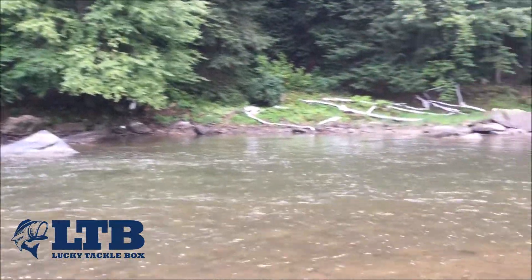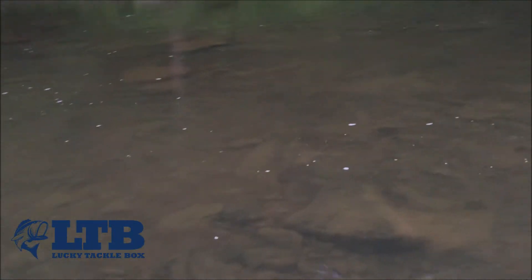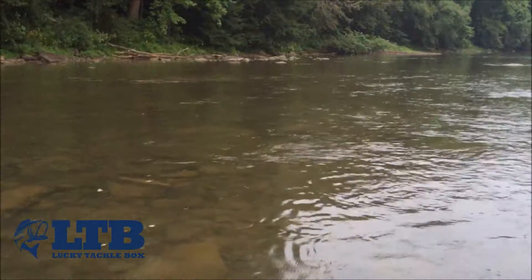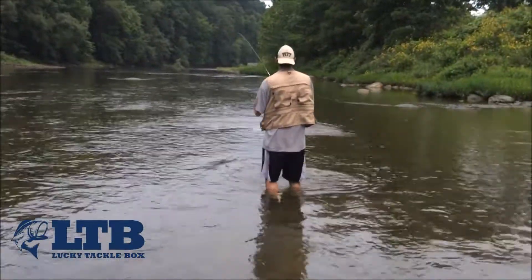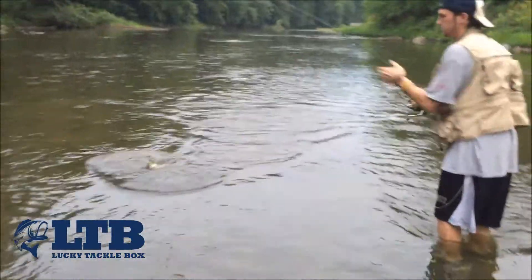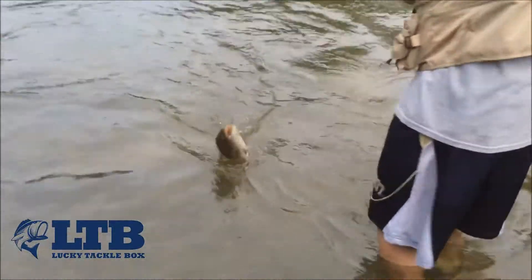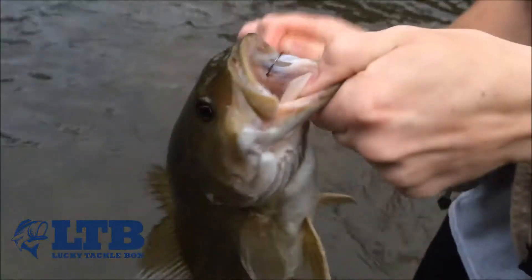We're fishing right on the other side of these rapids and our big ones are sitting in there. Scotty with another one on the sticko — where is it? It's right by me, there he is. Another nice smallie. Looks like the one I caught earlier, it's clear. It's a nice one.